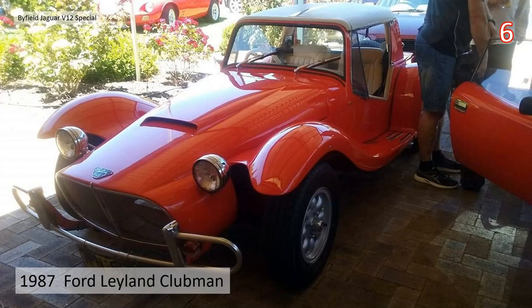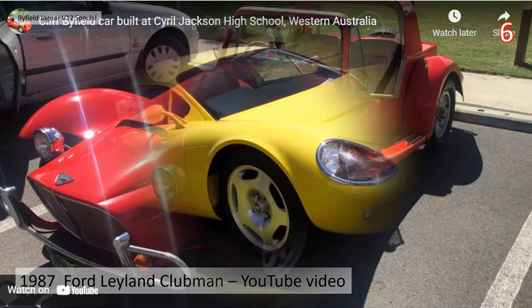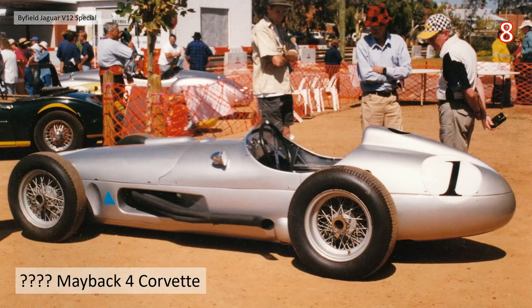In 1987 there's the Ford Leyland Clubman, very reminiscent of Lotus Seven cars and very kit-car-ish of the time. There's actually a video on YouTube of this car at a car show with its current owner — there'll be a link in the description. Then in 2003 there was the Jaguar XJS HE V12 we've already spoken about. There's also a Maybach 4 Corvette attributed to Cliff.